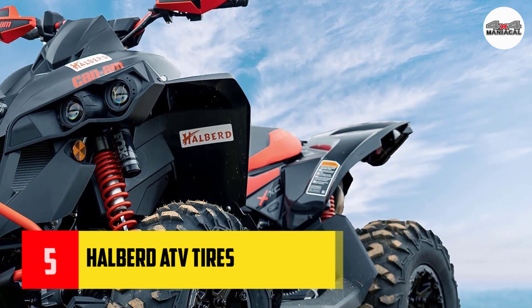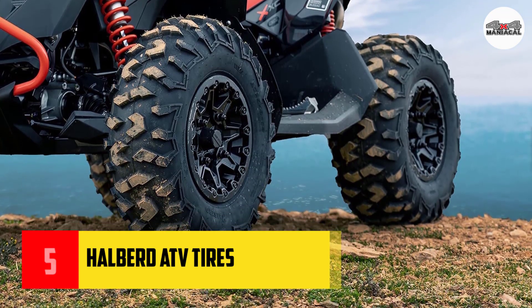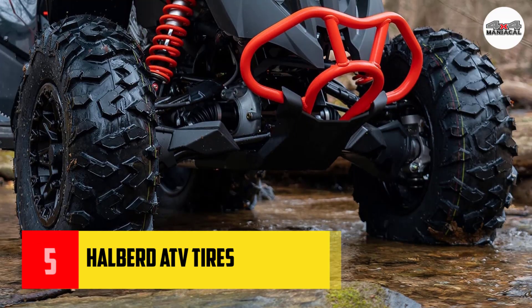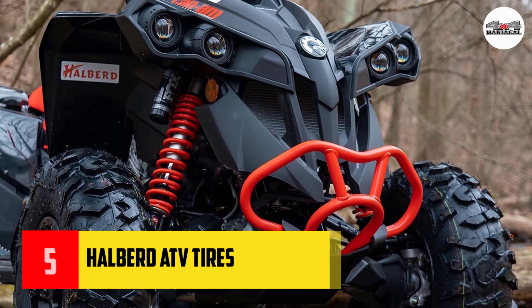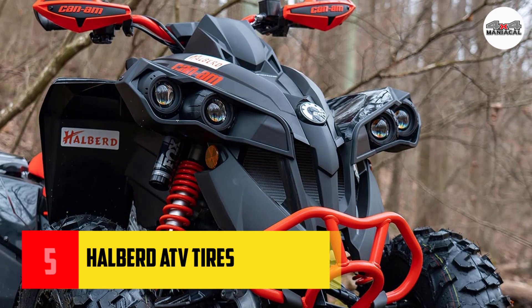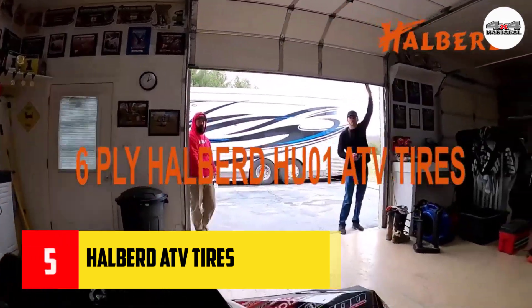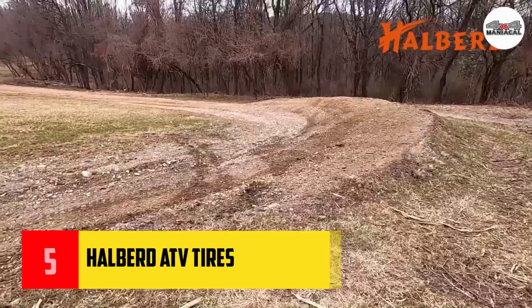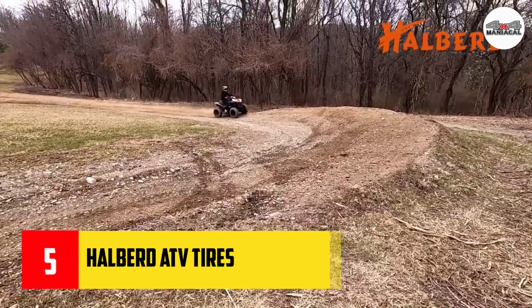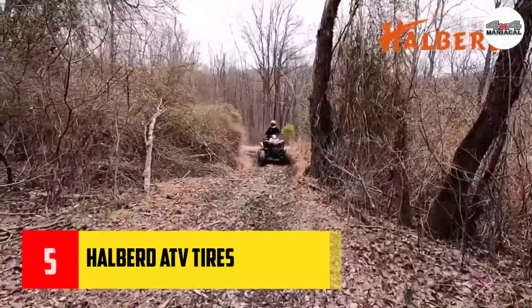Number five: Halberd ATV tires. When finding the right ATV tires for your budget, I understand what you're worried about. I never thought I was qualified to own a high-quality tire until I knew about Halberd ATV tires. This version comes with a variety of outstanding features at a low price. I was most impressed by the all-terrain performance, including sand, mud, and gravel.